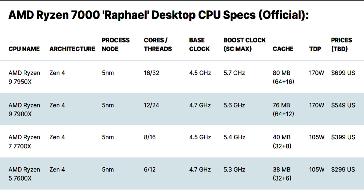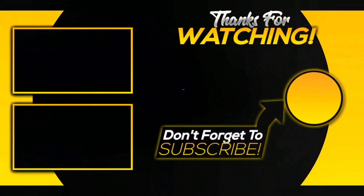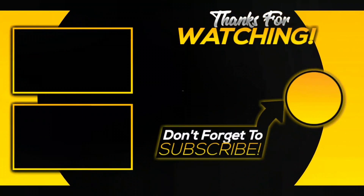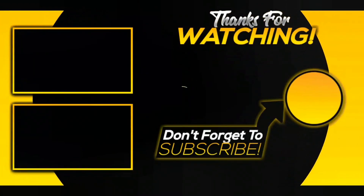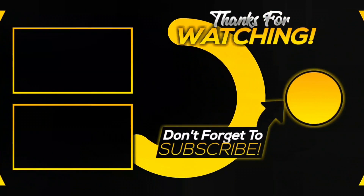So that's it for now. If you like this video, please subscribe and press the bell icon for future notification updates. Thanks for watching, and we'll see you next time.